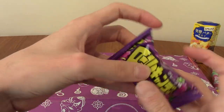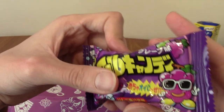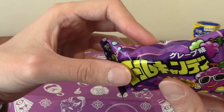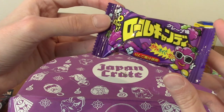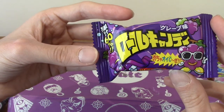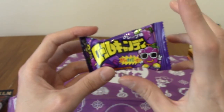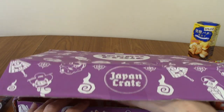Next we have what looks like a fruit roll-up kind of thing. This is grape roll candy, and indeed it is what I expected. They're called Winders in the UK — basically the same thing. There's strawberry, grape, and I like the strawberry one.